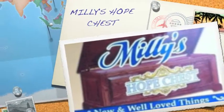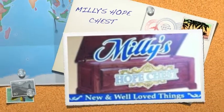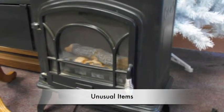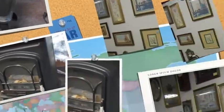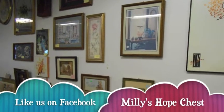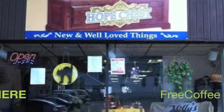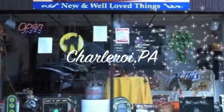Millie's Hope Chest, for the home's best new and well-loved things. We have some of the most unusual items you've ever laid eyes on. Drop in, say hello, look around, like us on Facebook, have a fresh cup of coffee on us. Browse our well-stocked location right here in downtown Charleroi.